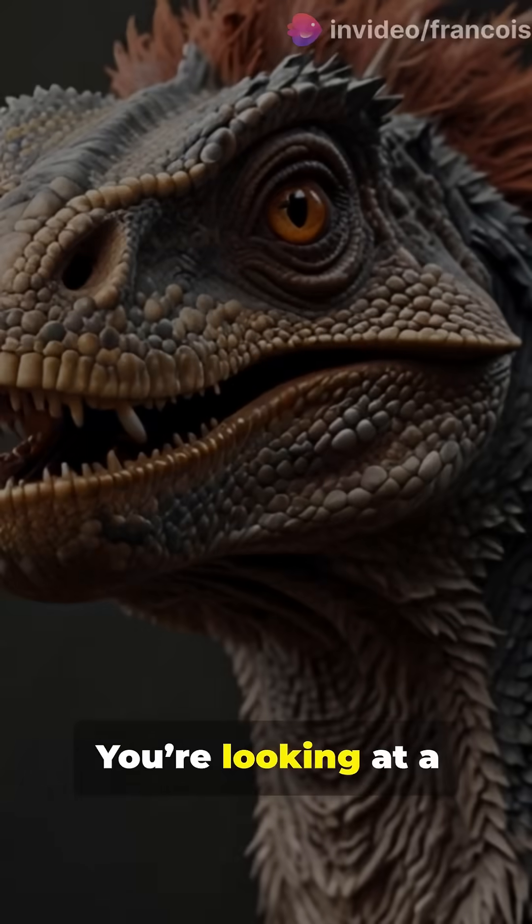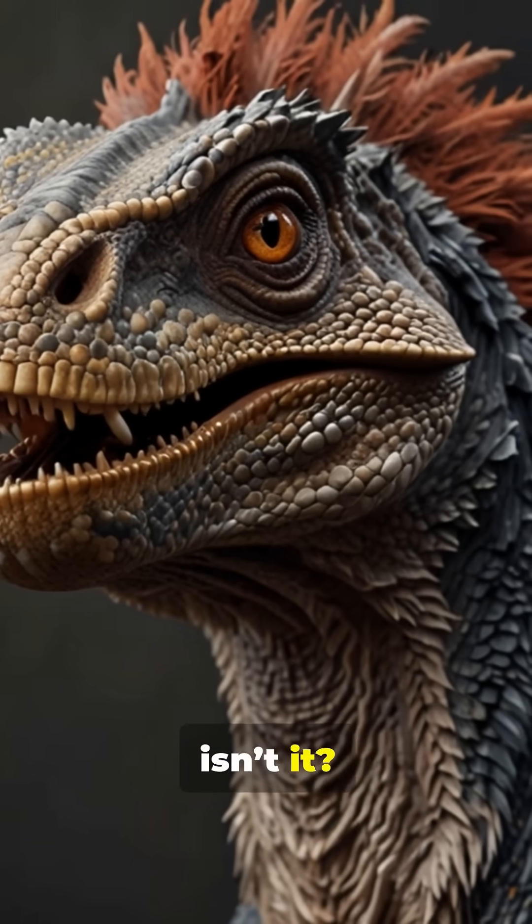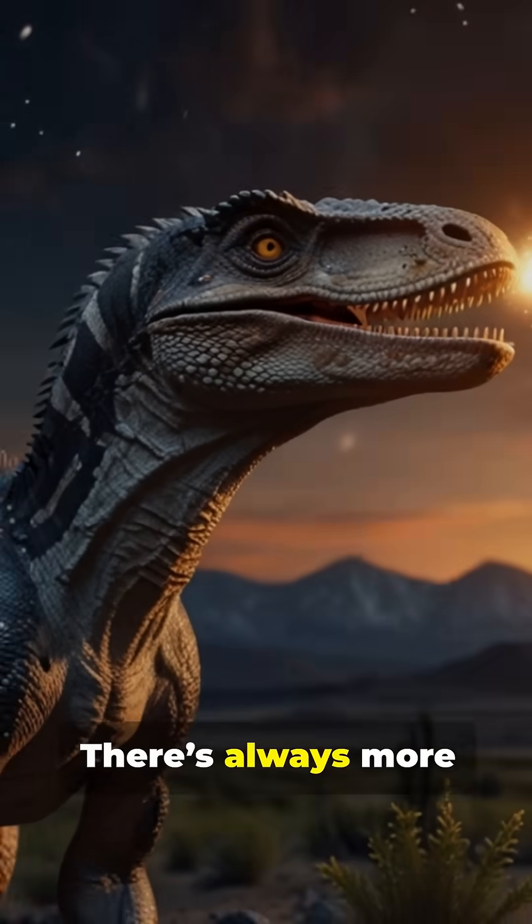So next time you see a Velociraptor claw, remember — you're not just looking at a fossil, you're looking at a piece of living history. Fascinating, isn't it? Stay curious, Dino enthusiasts. There's always more to discover.